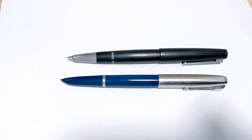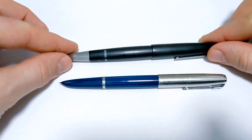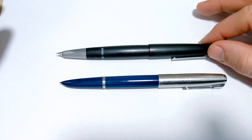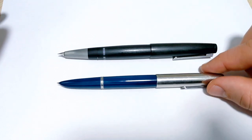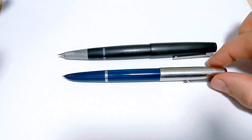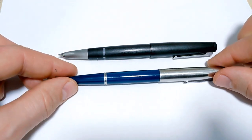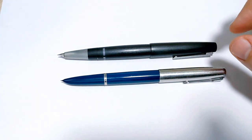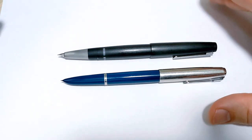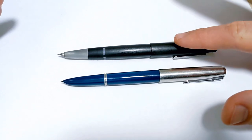On pricing, the Lamy 2000 is fairly consistent since it's still in production — the price varies a little retailer to retailer but stays roughly the same unless you're getting the stainless steel. The Parker 51 varies quite a bit: a lower-end example like this one runs about $100–$120 Canadian, while rarer options, colors, and conditions can push the price to several hundred dollars or more. There's no clear winner here — just be aware pricing is much more variable on the Parker.